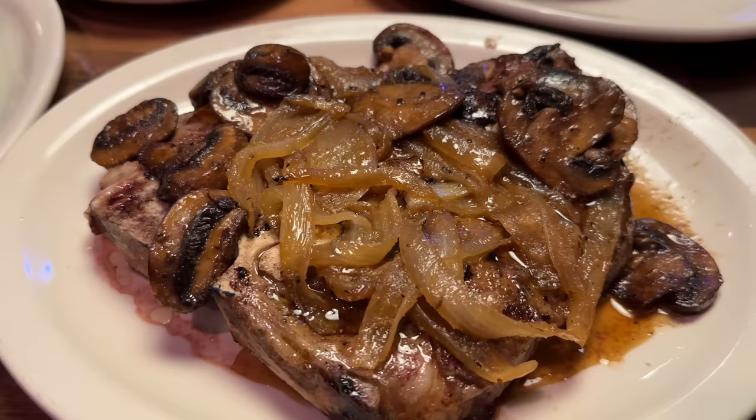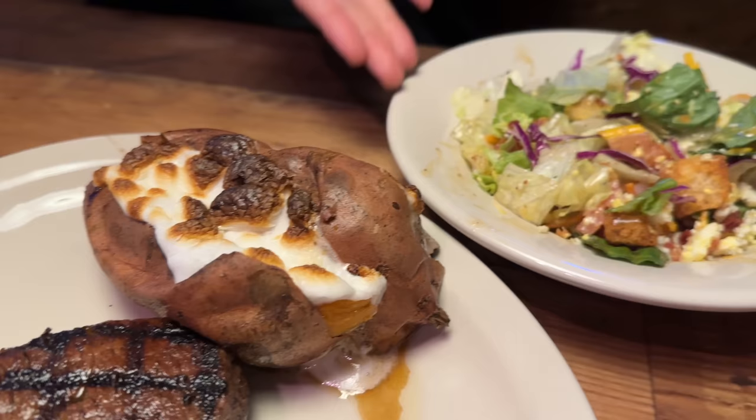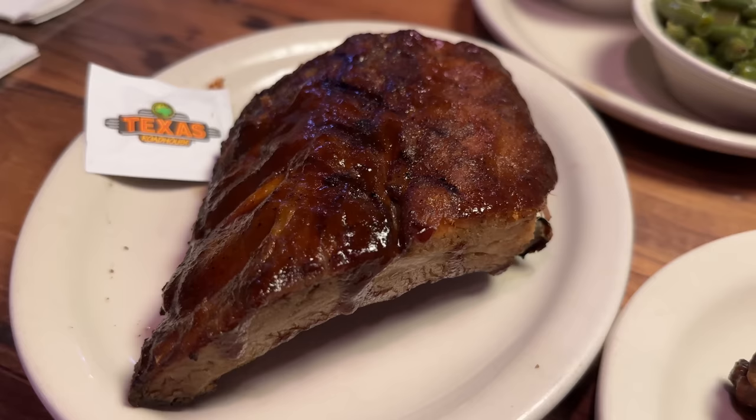We have a loaded sweet potato with an extra $1.29, a house salad, mashed potatoes with brown gravy and green beans. And last but not least, our sidekick of baby back ribs for $9.99.